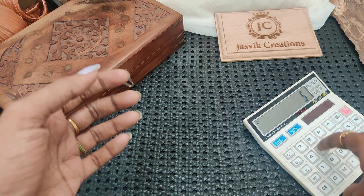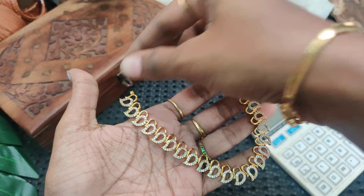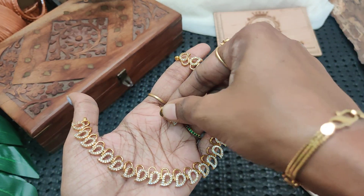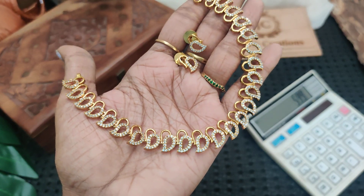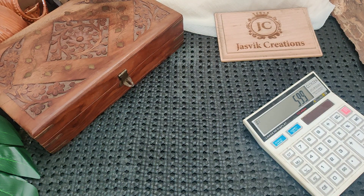₹599 plus shipping — full product. Going to add new stock. Book your number. ₹599 plus shipping price. New stock being added.